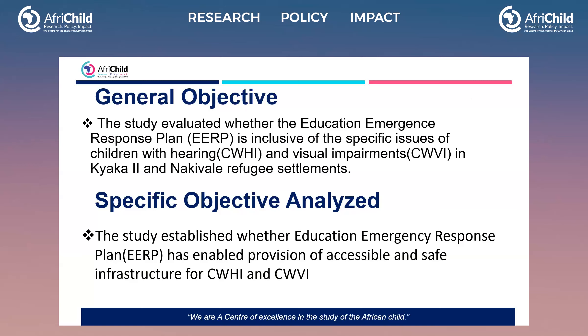The other objectives were to determine how the EERP has supported teachers' recruitment, training, and professional development with competencies in sign language interpretation, braille literacy, and mobility. Another objective was to establish whether EERP ensures provision of appropriate instructional materials for children with hearing and visual impairments.